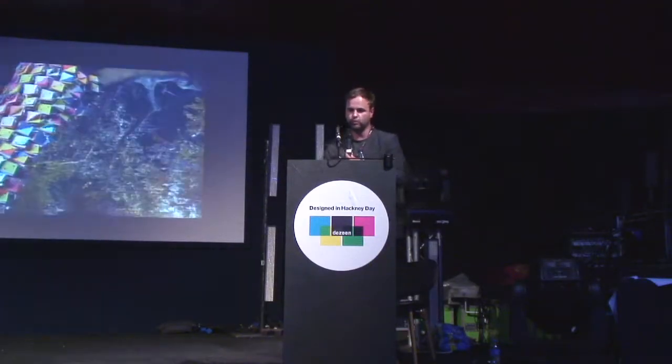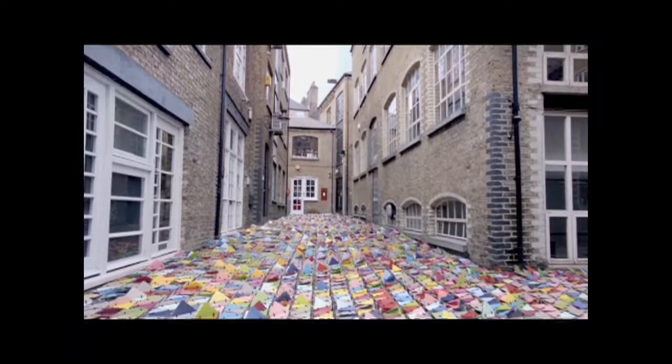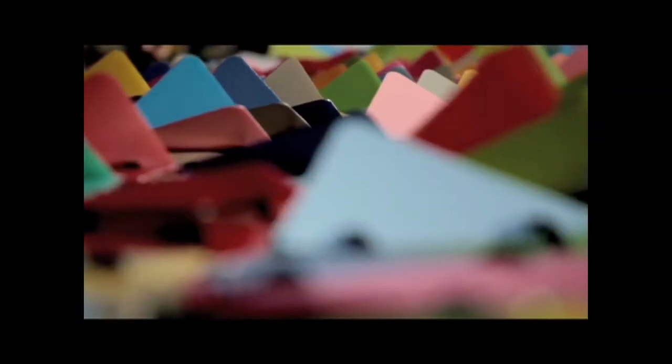This is a piece for More 4 with Man vs Machine and the creative department of Channel 4 — a series of built, filmed artworks that then created the Eye Dents you see on More 4 now. Something built for a very temporary period of time, but which will live on our television screens.